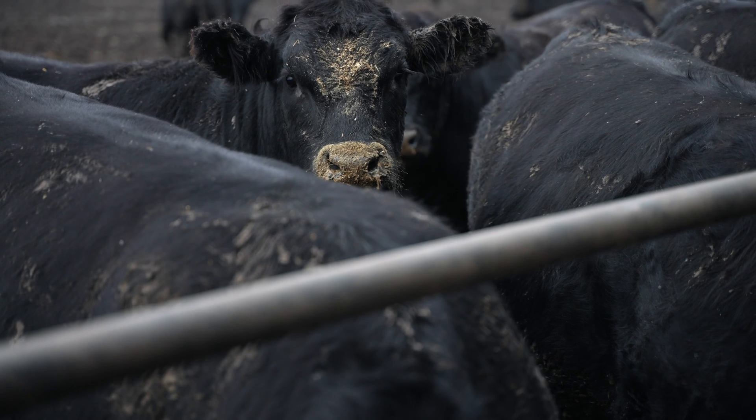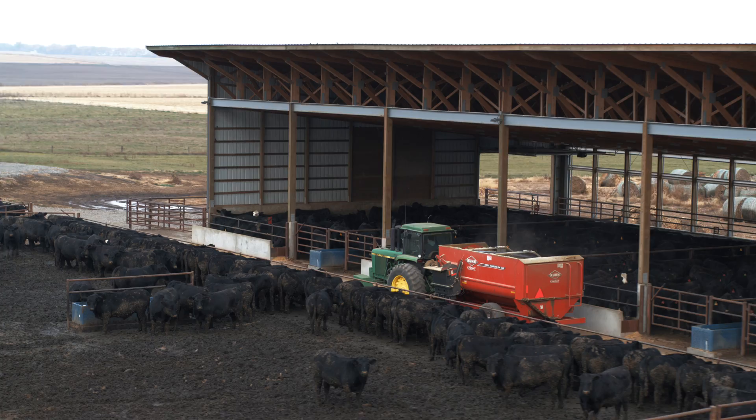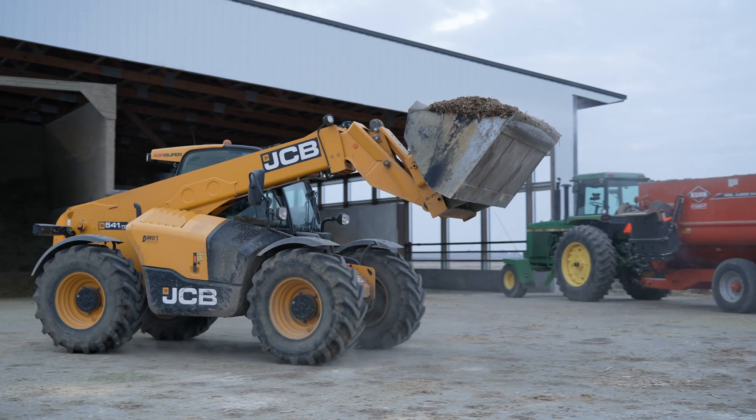I grew up on the farm. My dad farmed his whole life and farmed with my brothers. We always had cattle growing up, and then we kind of became mainly a row crop operation, and now we're getting back into the cattle side of it.